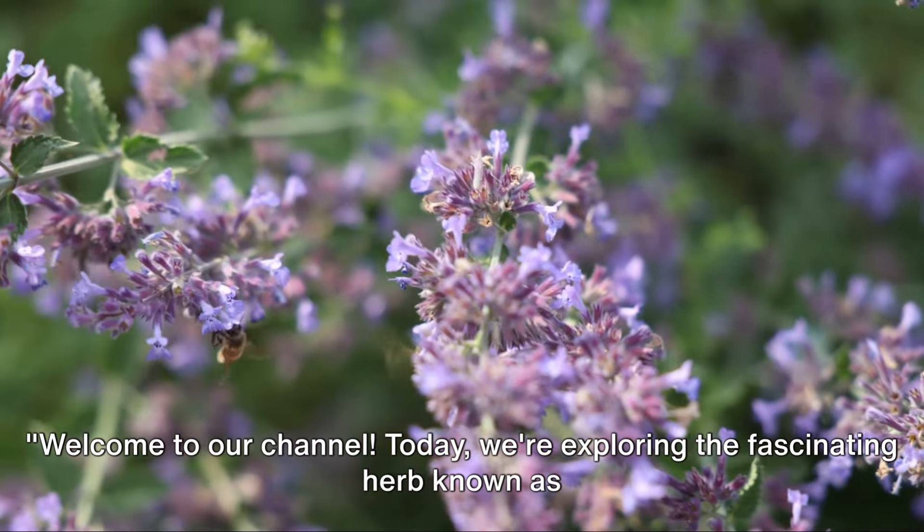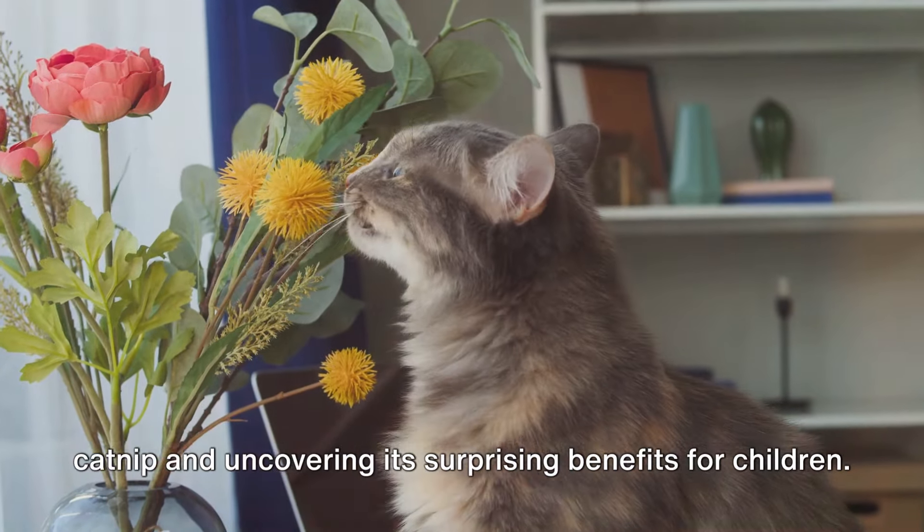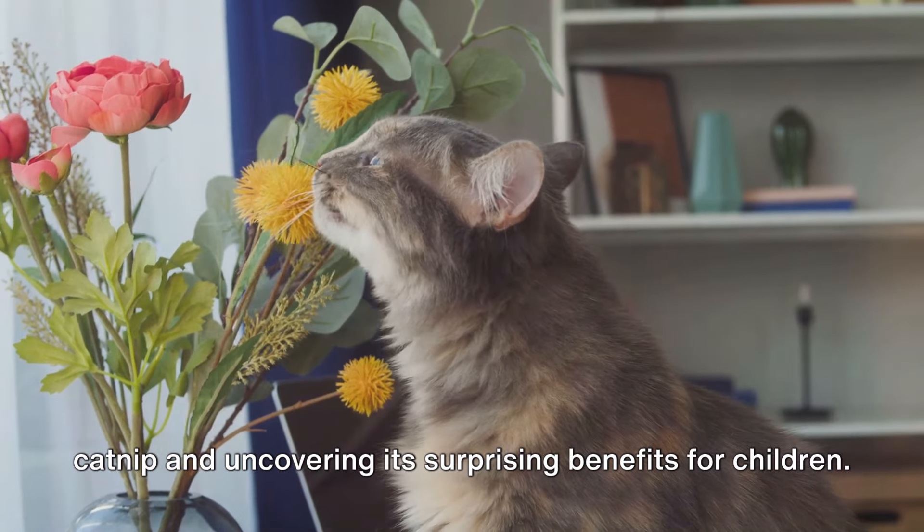Welcome to our channel. Today we're exploring the fascinating herb known as catnip and uncovering its surprising benefits for children.